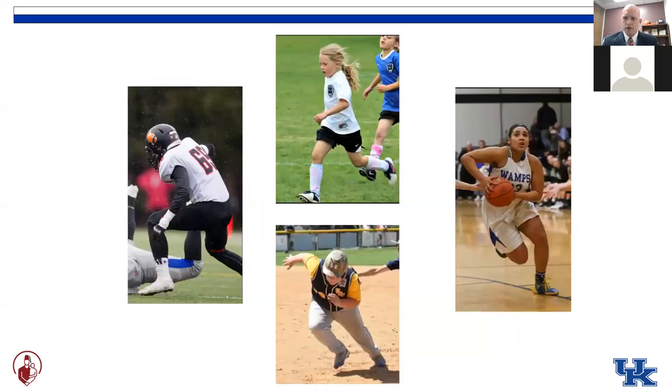Case number four is our 16-year-old female basketball player who goes up for a layup, gets bumped while she's in the air, comes down awkwardly, pop and pain, can't continue playing, and x-rays that look like this. I know you're all thinking we have four pediatric ACL injuries, and I hope that by the end of the lecture today we'll demonstrate that not all these patients are the same and not all of these should be treated the same way.